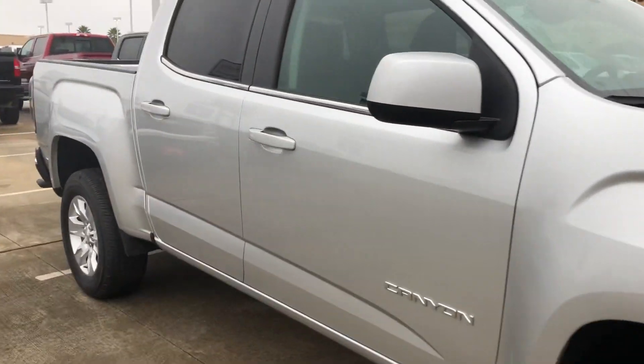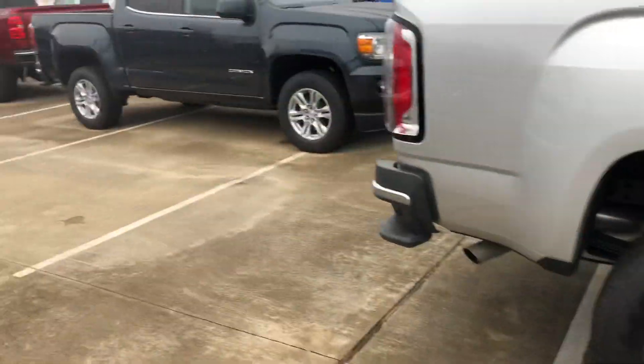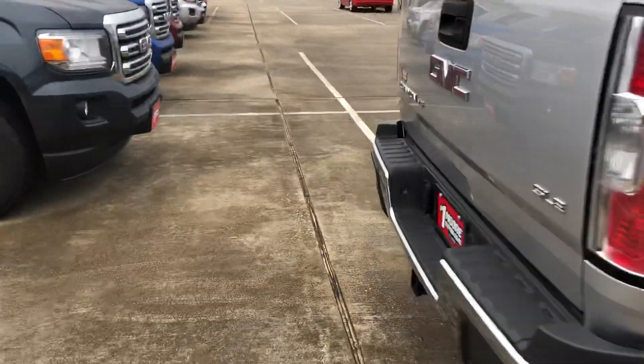Good morning, this is Kirstie with Moore GMC in Silsby. About to give you a quick walk around of this 2018 Canyon. We have it marked down for the end of the year closeout.